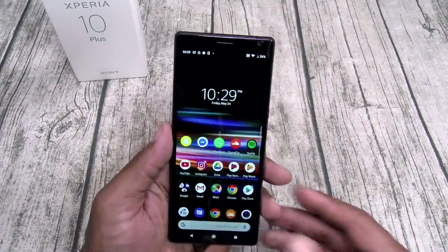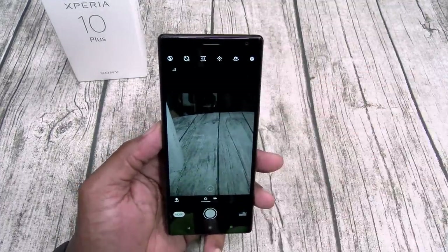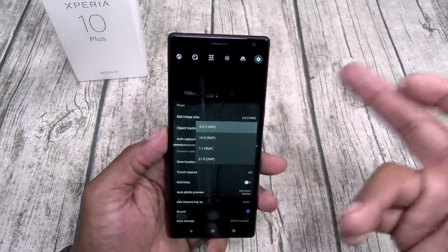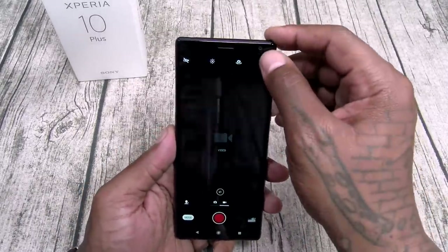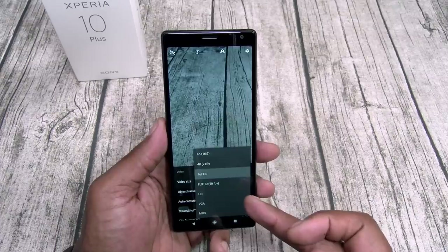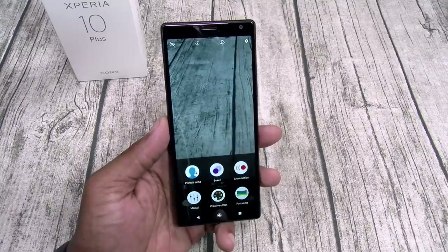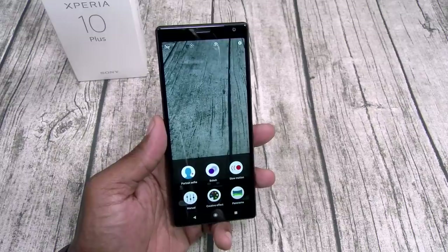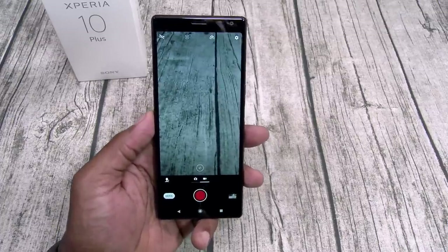Let's take it over to the camera. The camera app is pretty stock, clean, and simple. You got your timer, aspect ratio, flip for selfies, and settings. Maximum image size is 12 megapixels. In video mode, maximum video size is 4K, with 60 frames per second only in full HD. You got a bunch of shooting modes: portrait selfies, bokeh effect, slow motion, manual mode which is like pro mode, creative effects with filters, and panoramic shots.